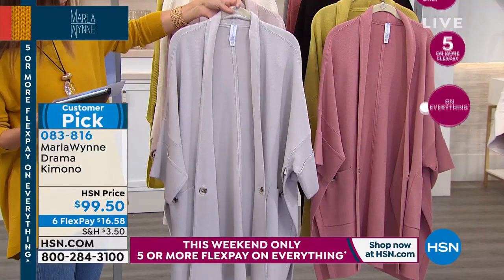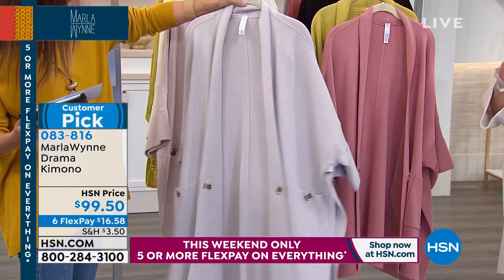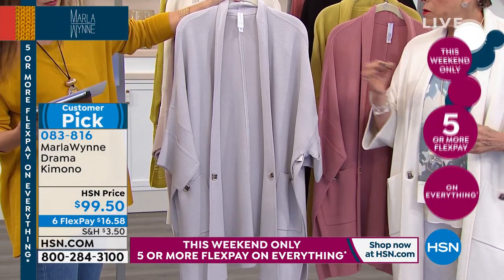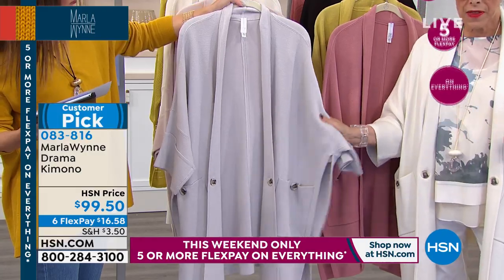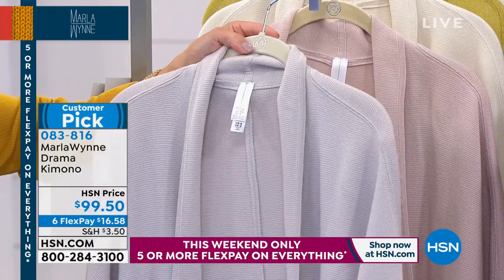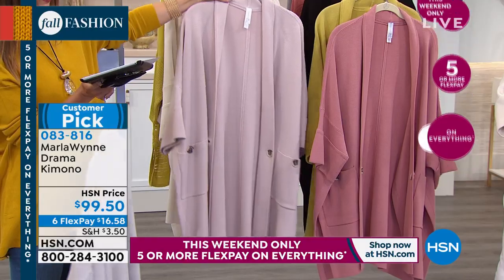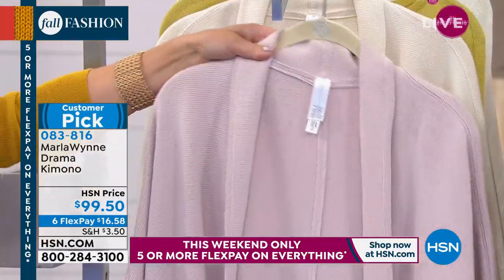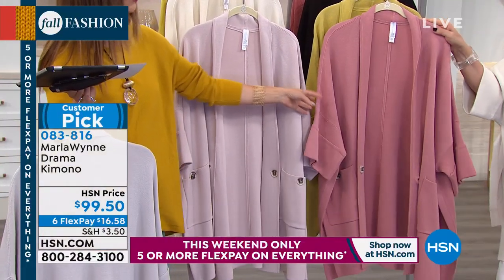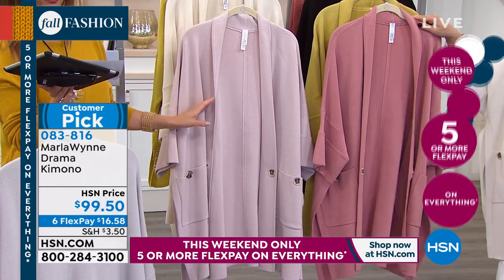We've got great colors. This is the oyster — a little gray-white with a bit of blue, gray, and cream. We also have it in shell pink and rose. This one is canyon rose. So shell pink and then 75 left in the rose color. The oyster is the most limited — less than a dozen.